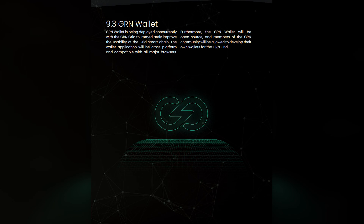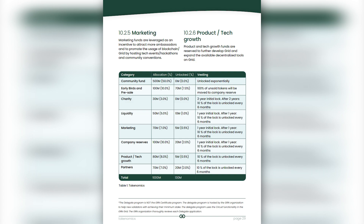Green Wallet is being deployed concurrently on the Green Grid to immediately improve the usability of the Grid Smart Chain. The wallet application will be cross-platform and compatible with all major browsers. Furthermore, the Green Wallet will be open source and members of the Green community will be allowed to develop their own wallets for the Green Grid.